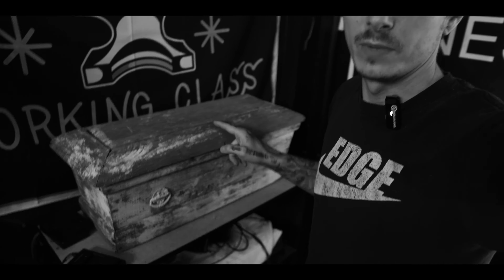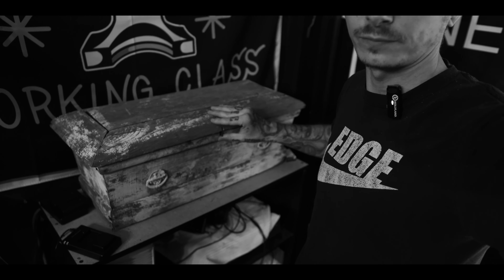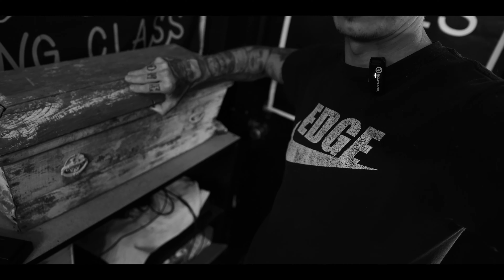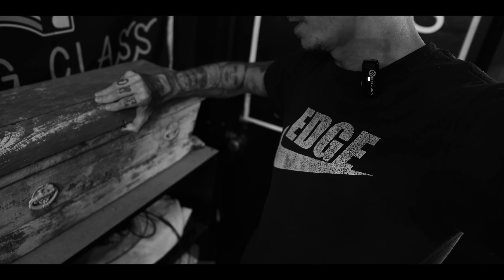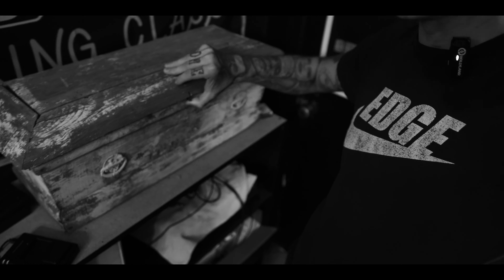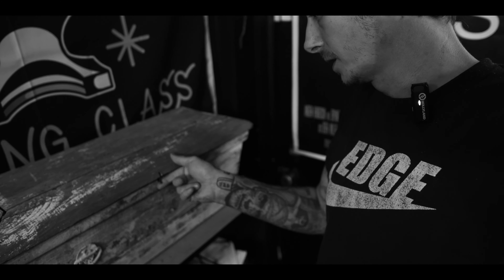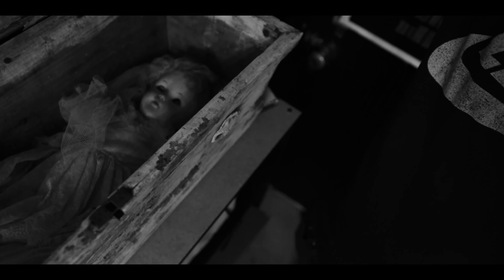Also beneath it — check this out — this is a baby coffin with a creepy bridal doll in it. If you're a long-time subscriber you've probably seen the short where I show inside here. How creepy is that? I got it from a weird little thrift store.